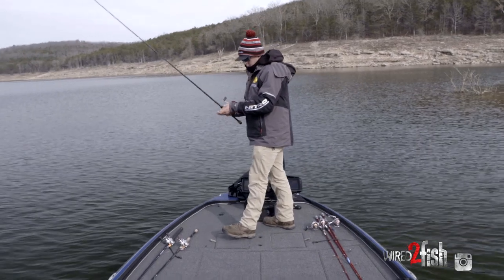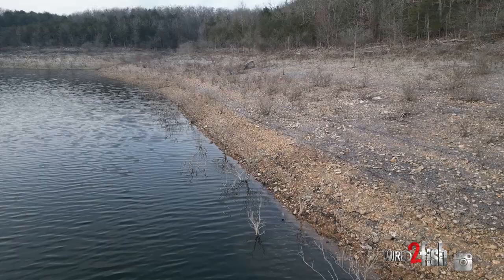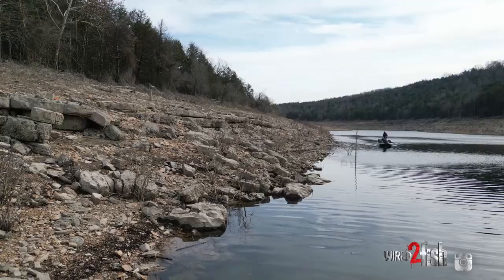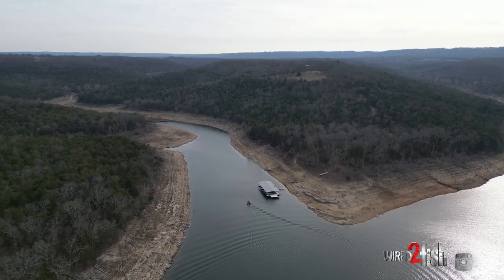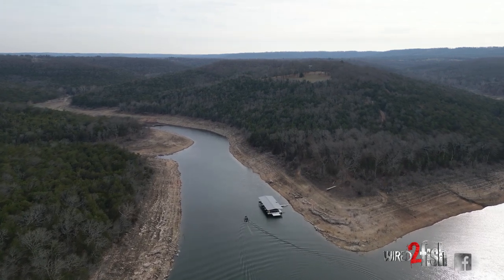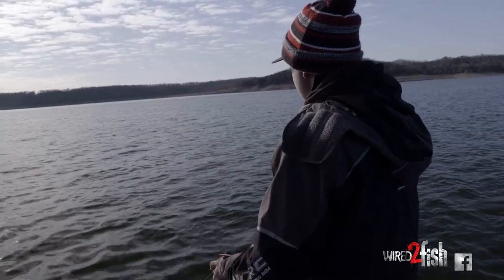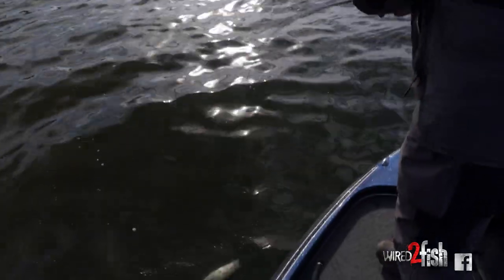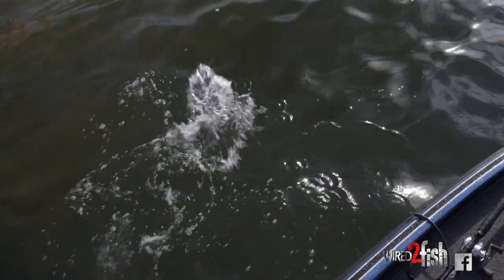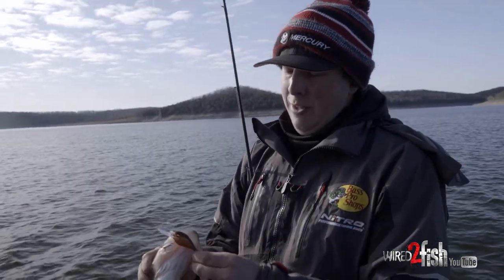You're gonna see me switch back and forth today between a regular wart and a deep wart depending on the bank. I'm chasing the wind, chasing transition areas — where a bluff turns into pea gravel, where chunk rock turns into pea gravel. Some days you catch them on gravel points, some days in the pockets. We're just going to feel it out. First fish — a little largemouth on the wiggle wart, old-school color.